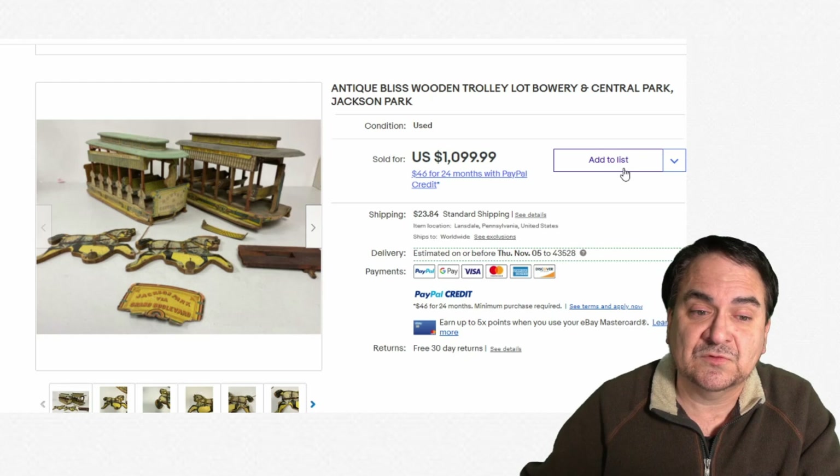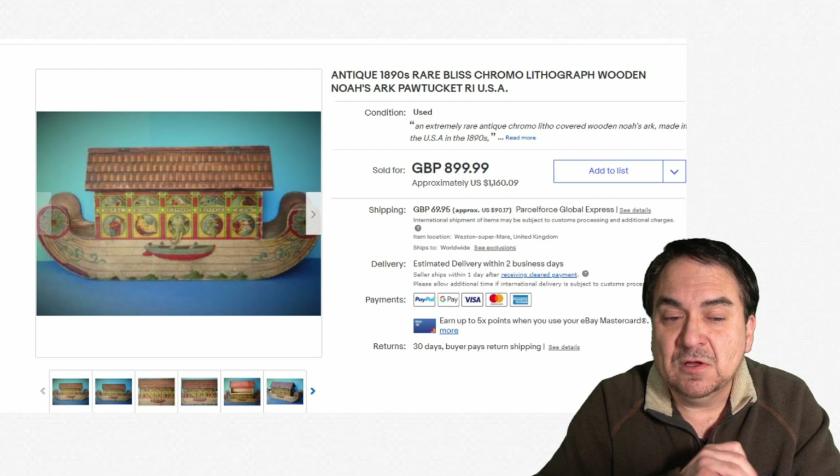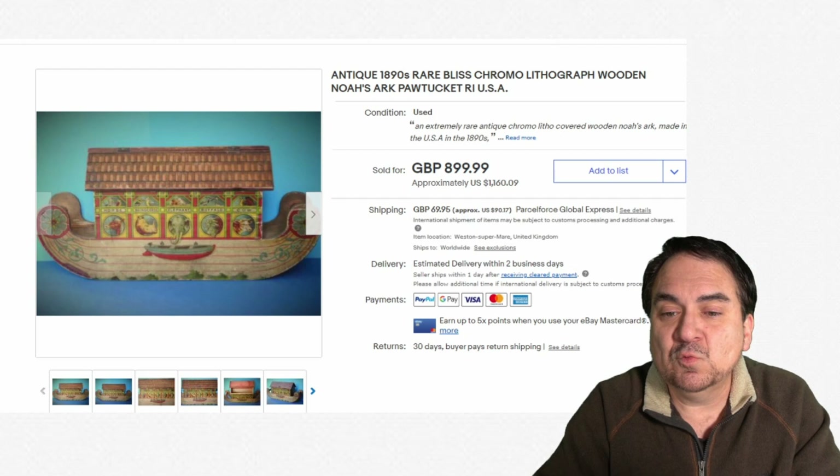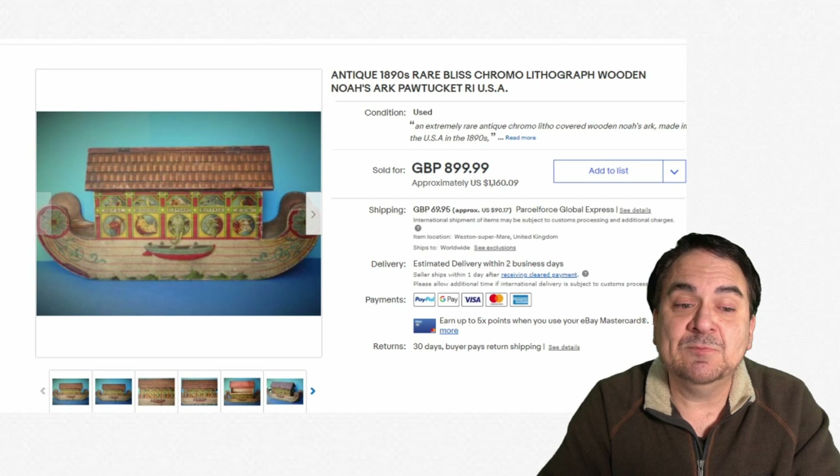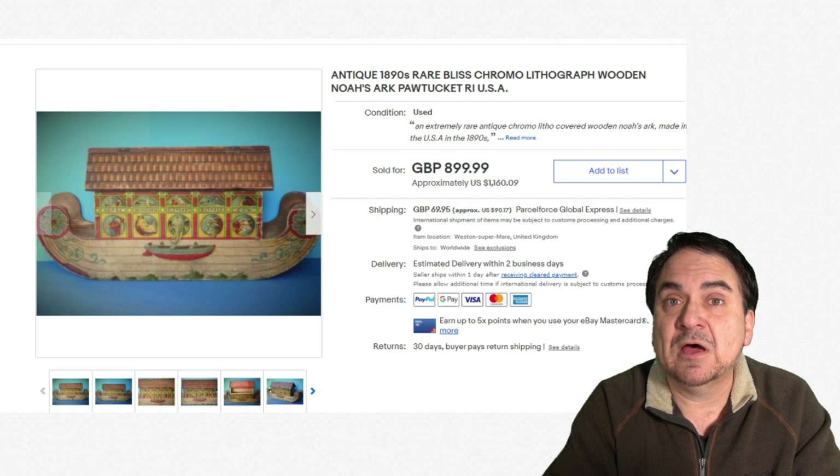Here's another Bliss piece, and this one is specific — it's a Noah's Ark. Most of the early wooden Noah's Arks do go for good money. This one went for over $1,000 US dollars, sold in England. Bliss was a big company, so they do show up overseas, not just in America. Some of these would have come with little wooden animals. They were play sets, basically, to some extent.